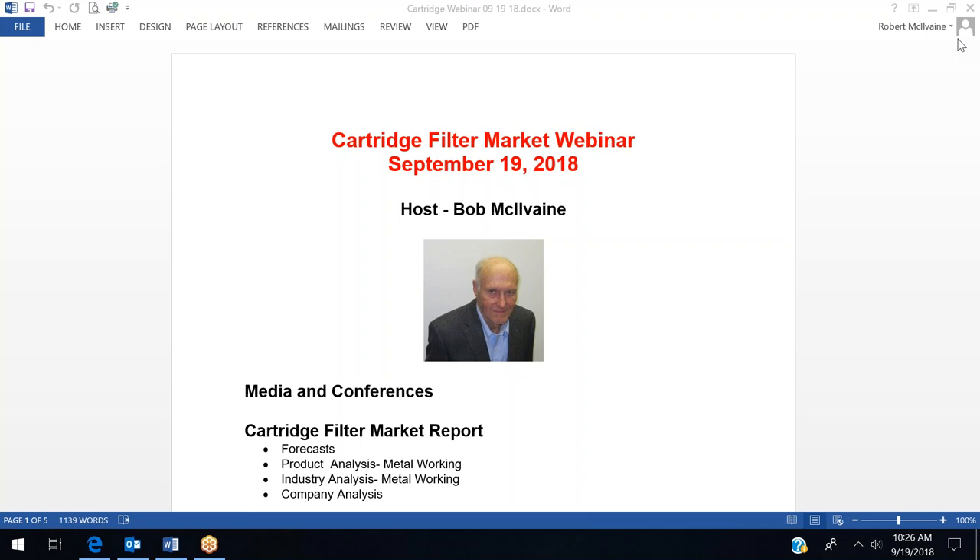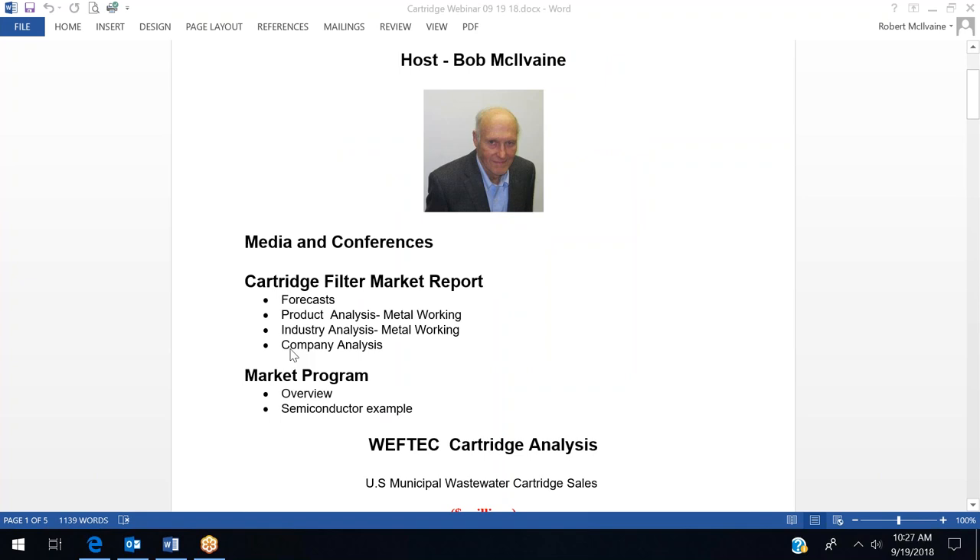Welcome to the cartridge filter market webinar. I'm Bob McElvain and we'll be discussing the cartridge market, focusing on examples of determining market share and the importance of market share in our market reports — first as a way to accurately determine the market, and separately so suppliers can know where they stand and where their competitors stand, not only for the market in general but for non-woven, membrane cartridges, and by product.